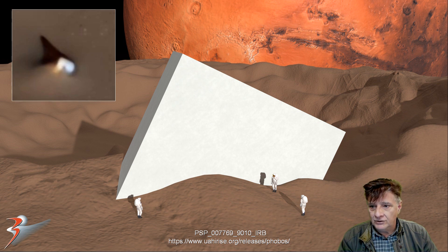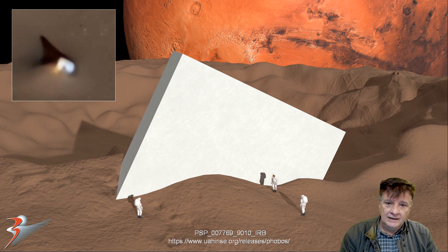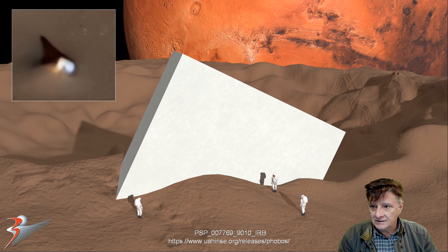There's the view from the Mars Reconnaissance Orbiter, and the illustration — you can see the likeness. Of course I tried to depict the shadow there in the background.